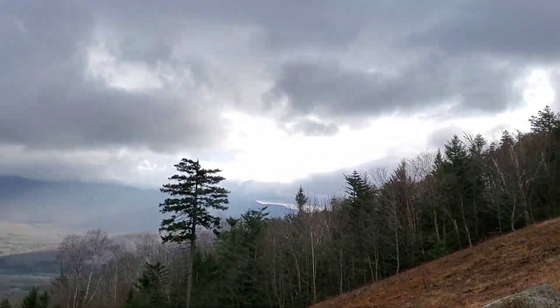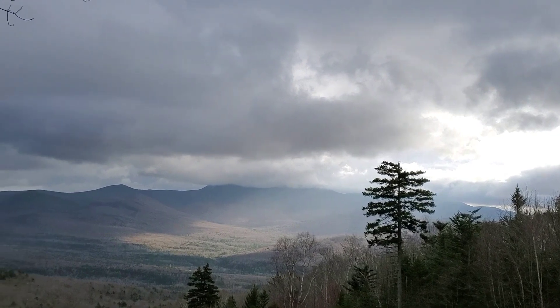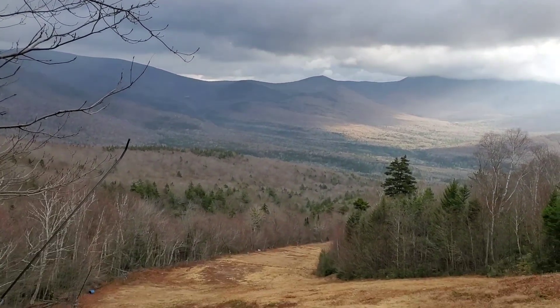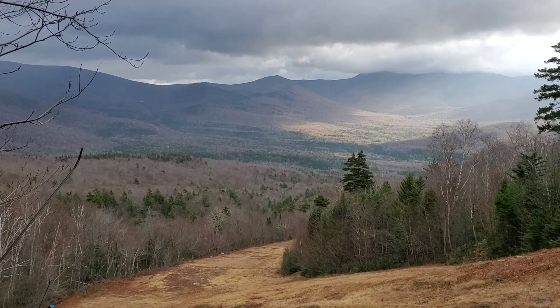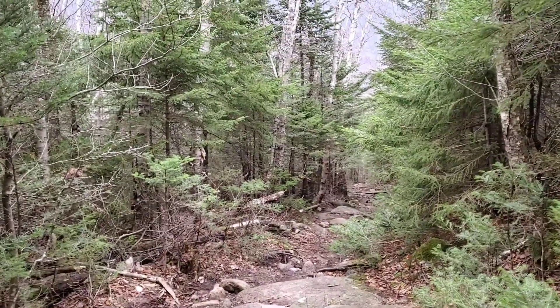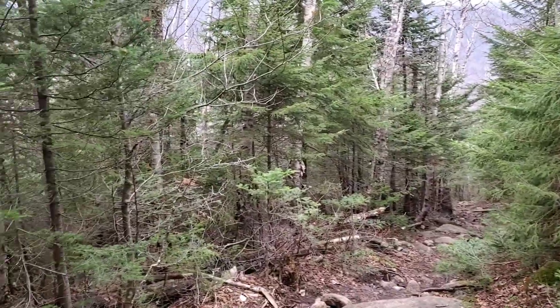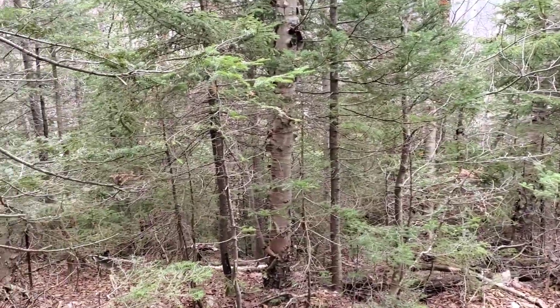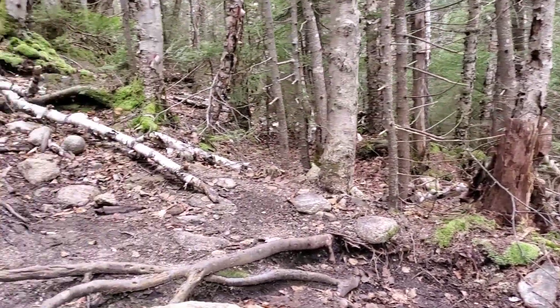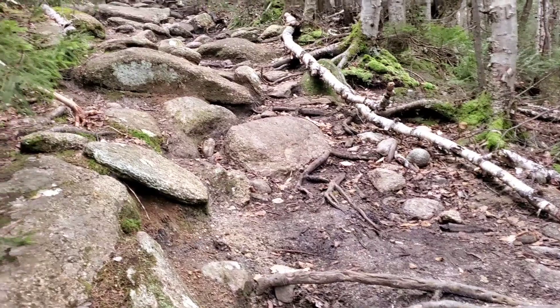Look, isn't that gorgeous? This is about the 1.5 mile point, and I remember you always telling me I would get a second wind — and that's pretty much what happens. Still, it's getting very steep.